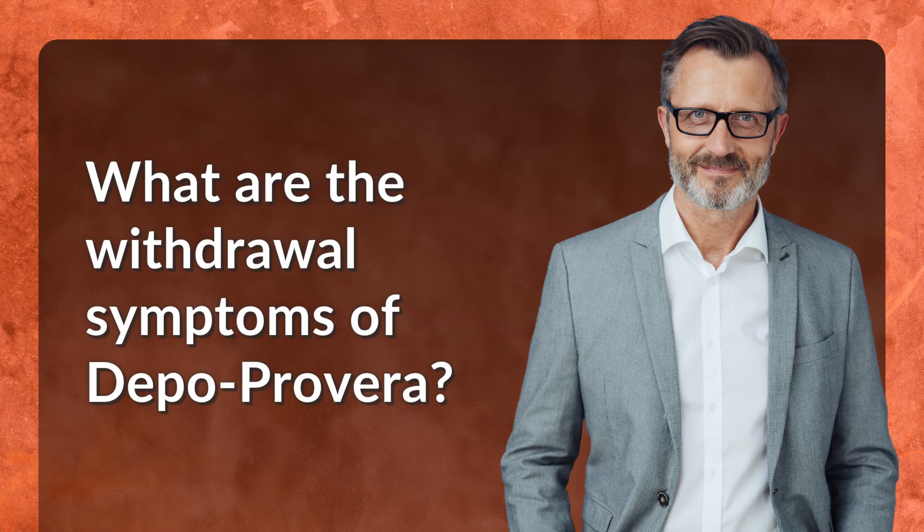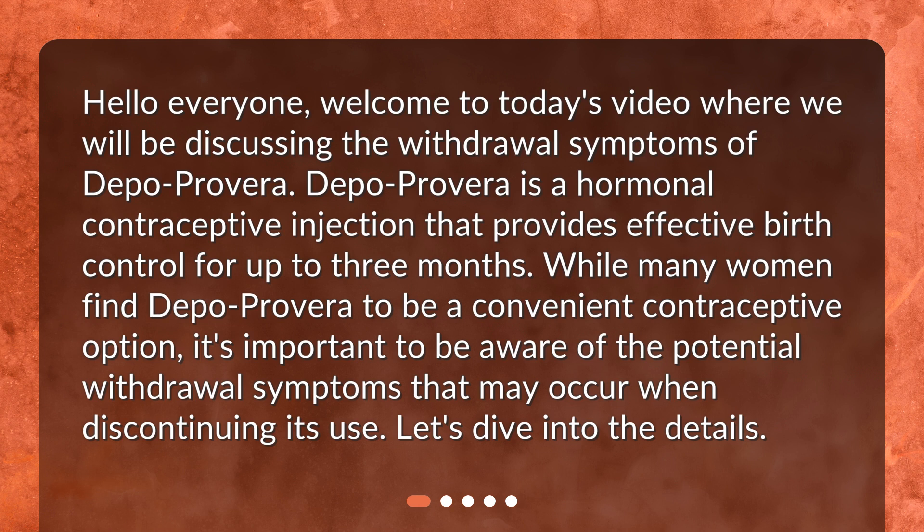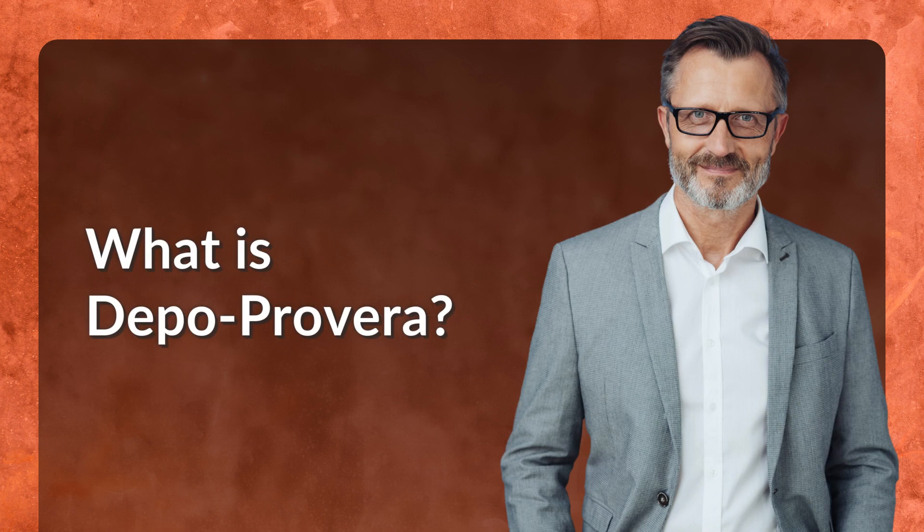What are the withdrawal symptoms of Depo Provera? Welcome to today's video where we will be discussing the withdrawal symptoms of Depo Provera. Depo Provera is a hormonal contraceptive injection that provides effective birth control for up to three months. While many women find Depo Provera to be a convenient contraceptive option, it's important to be aware of the potential withdrawal symptoms that may occur when discontinuing its use.